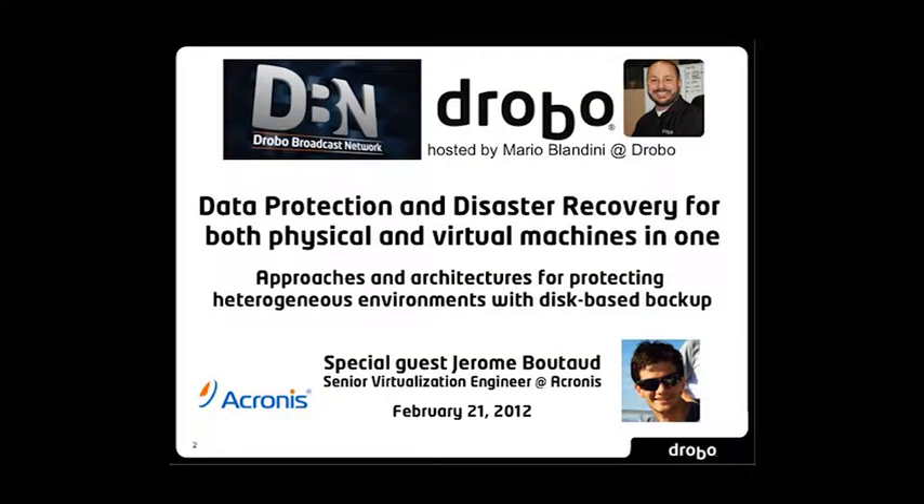Greetings, everyone. Welcome to the Drobo Broadcast Network. My name is Mario Blandini at Drobo, and today's discussion is about protecting a combination of servers. Folks have both physical and virtual machines today, and there are approaches and architectures for protecting those heterogeneous environments. You'll hear that word heterogeneous quite a lot today. Joining us is special guest Jerome Boutot, who is a Senior Virtual Engineer at Acronis.